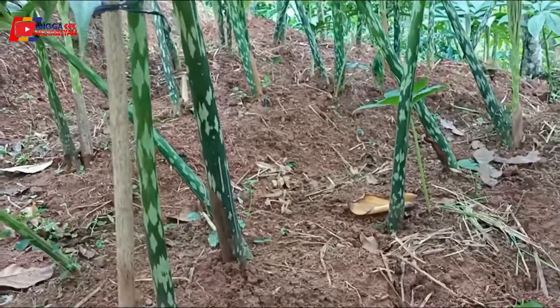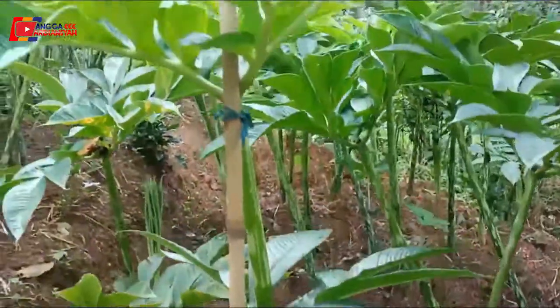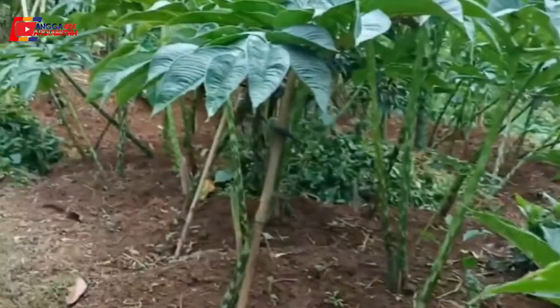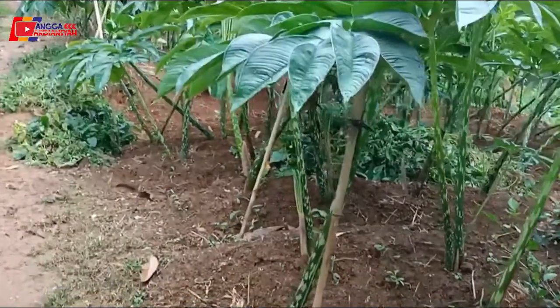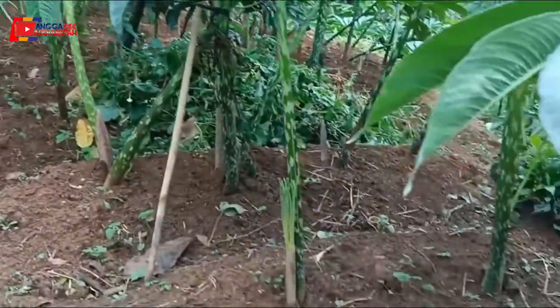Teman-teman, pada video kali ini saya sedang berada di lahan porang yang usianya kira-kira kurang lebih 5 bulan. Porang di usia 5 bulan itu sudah hampir memasuki masa turman, karena porang turman itu kira-kira pada usia 6 bulan.